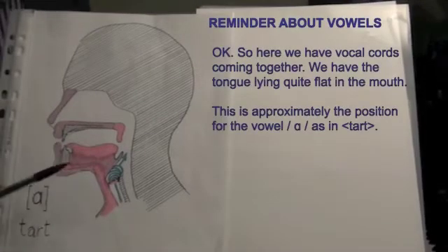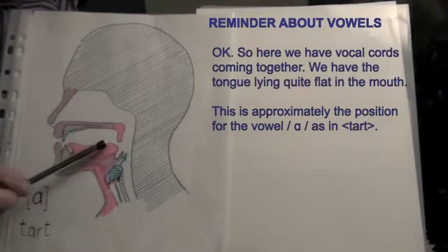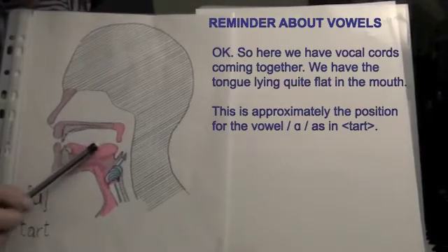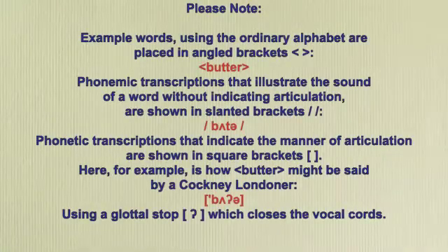Here we have vocal cords coming together. We have the tongue lying quite flat in the mouth. This is approximately the position for the vowel as in 'tart'. Please note: example words using the ordinary alphabet are placed in angled brackets — 'butter'. Phonemic transcriptions that illustrate the sound of a word without indicating articulation are shown in slanted brackets.